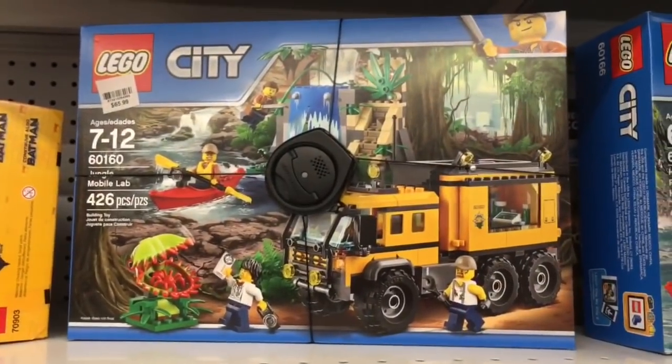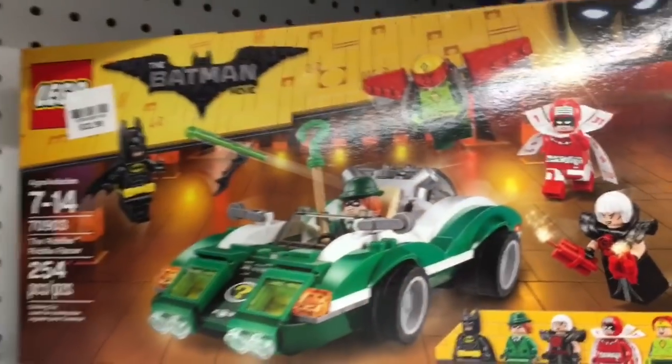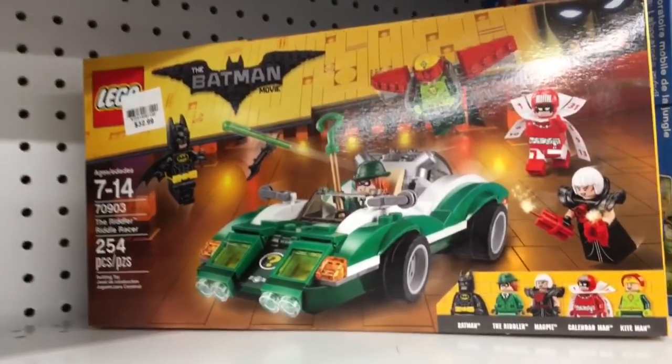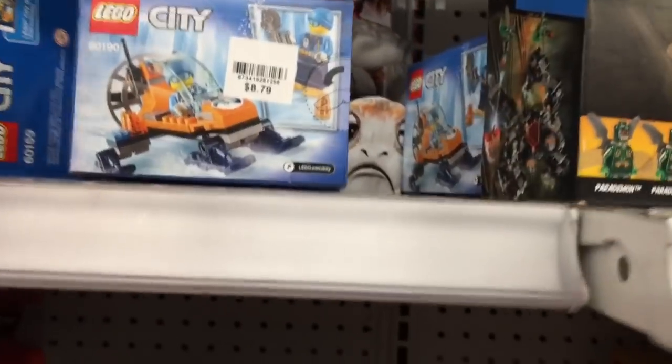A Jungle Mobile Lab — look, everybody! Oh, this is a sweet set. Oh my gosh, I want everything, guys. I wish I was rich.